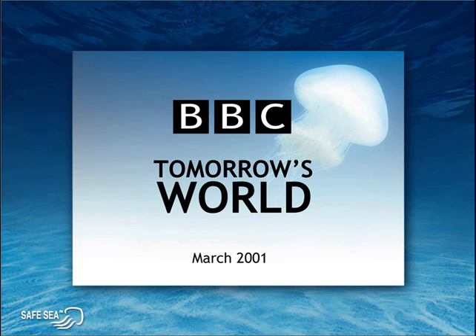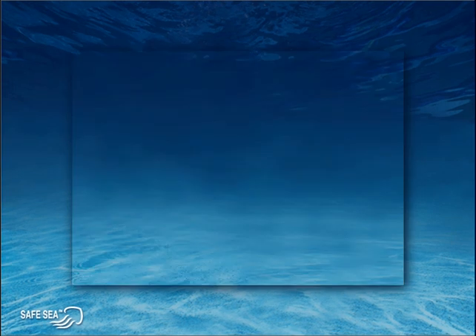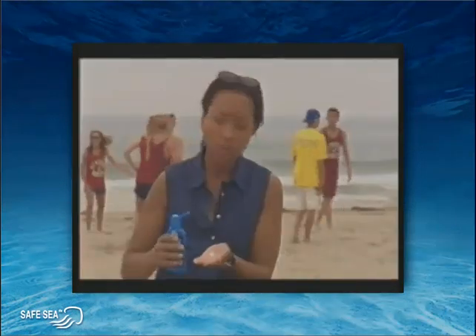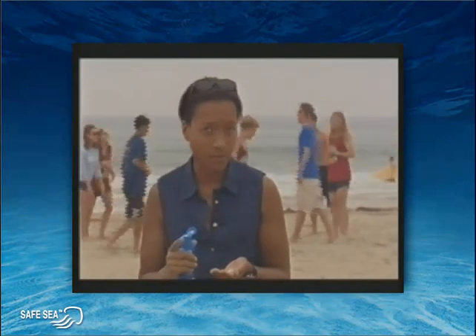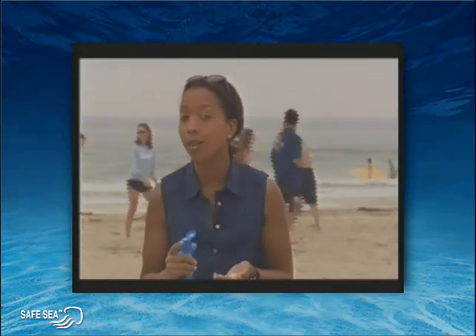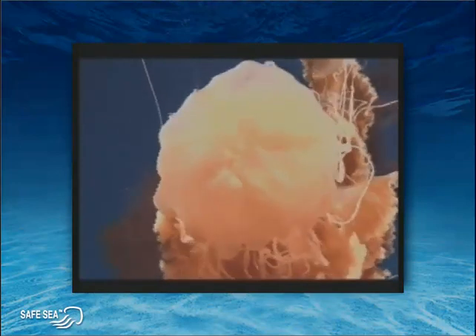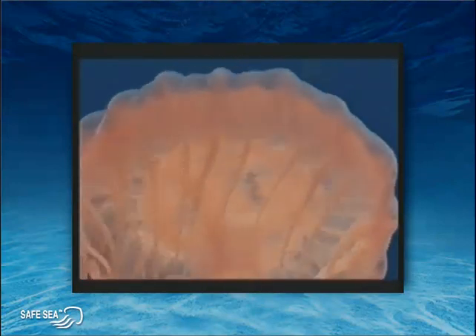Well, you'll see. This may look like an ordinary sunscreen, but what's different about it is that it not only protects you against the sun, but it also claims to protect you against being stung by jellyfish. Now it's the final test. I'm going to have a go — I can't believe I'm doing this. In I go. I've had it on for 10 minutes.